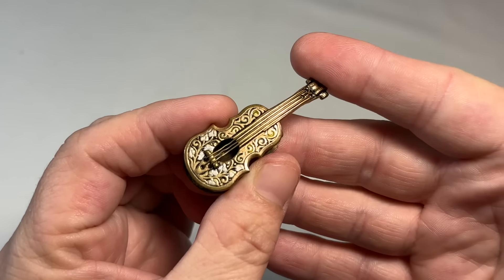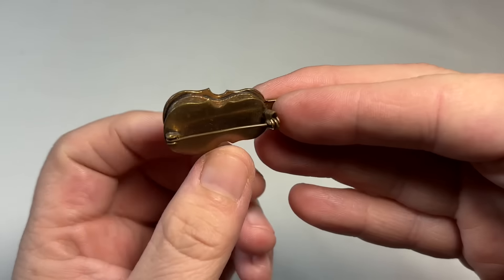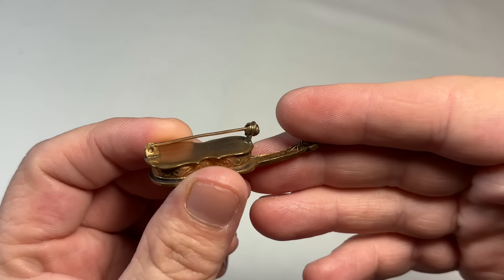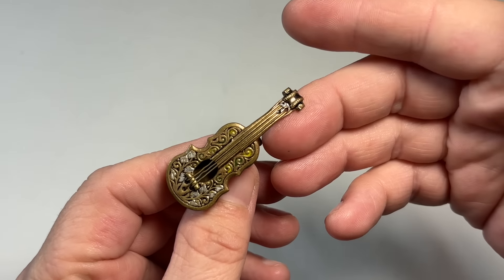I have had more fun going through this. Oh, this was cool — so this is Damascene. A Damascene little guitar pin. Definitely old, it's in really good shape. It's so cute. Cute little figural.